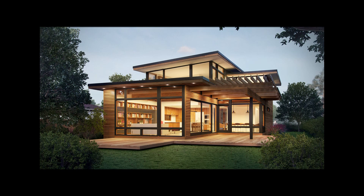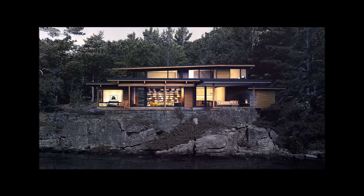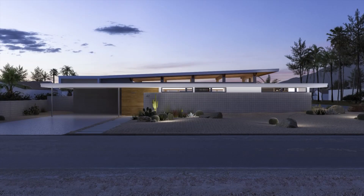One of the reasons that we started Turkel Design was we wanted to promote a different type of building. We wanted to create homes that were widely accessible, but that didn't sacrifice design or quality in the process of being delivered via systems. There are several advantages to building a prefab home.